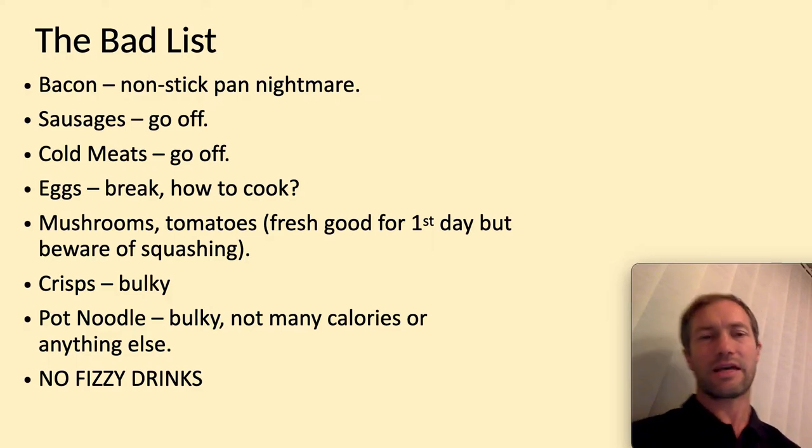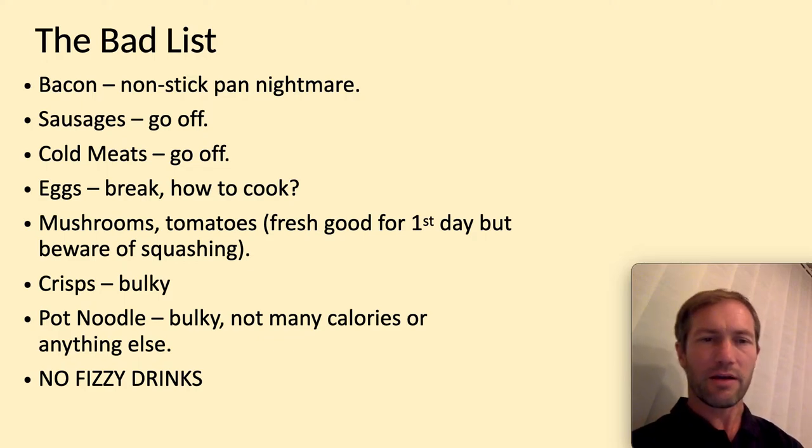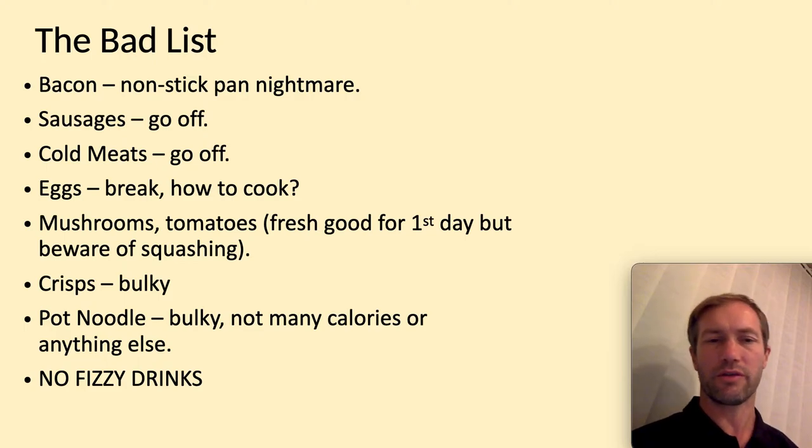Things like eggs — they're easy to break and how would you cook them? Then all squashy fruits and vegetables: mushrooms, tomatoes. Sometimes your bananas might get squashed in your bag. Crisps are quite bulky and full of air, same with pot noodles. And also, it's not good to bring fizzy drinks or energy drinks because they give you a big high and then you drop down.